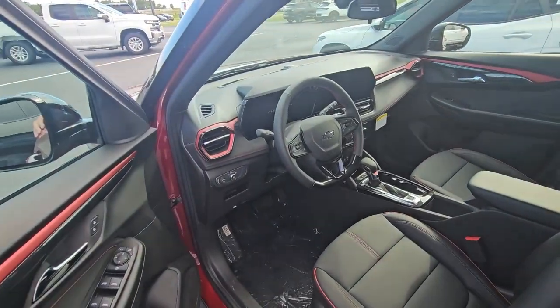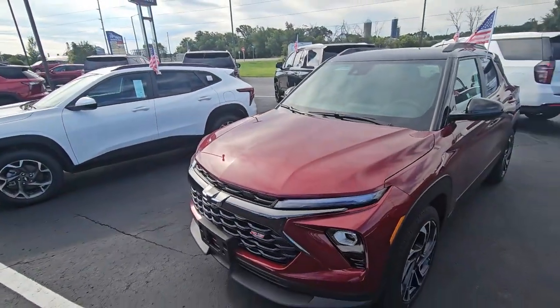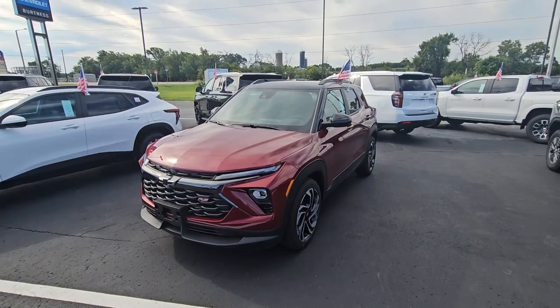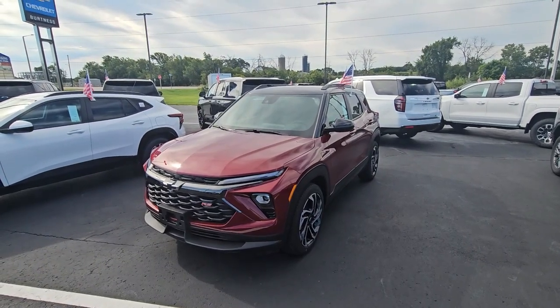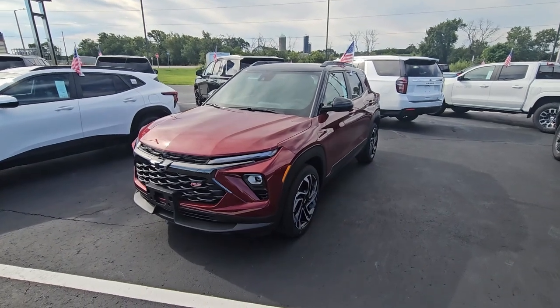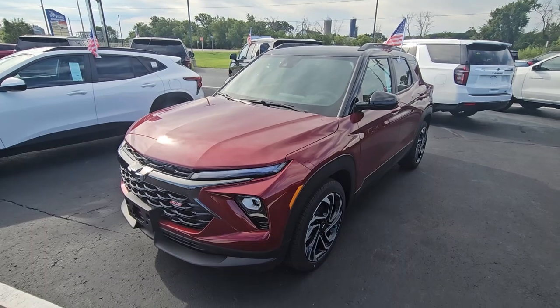We've got three Trailblazers on the lot right now. As soon as we get them in, they go out. So let me know if you might be interested — call first to make sure it's here. Between dealer trades and it being on the website, they don't stick around.